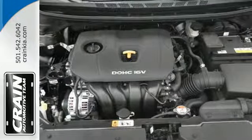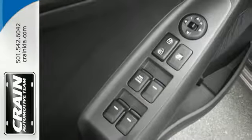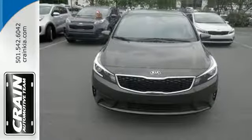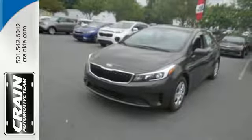For an added measure of security, you get Hill Start Assist, which prevents this vehicle from rolling backwards on a steep hill when moving from a stop. See this refined and comfortable Forte today when you come in for a test drive.